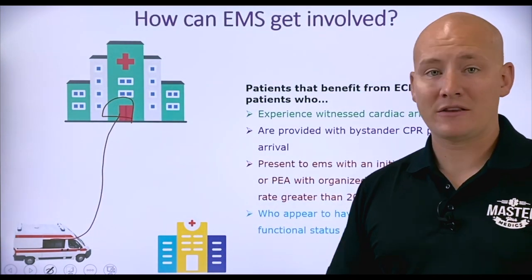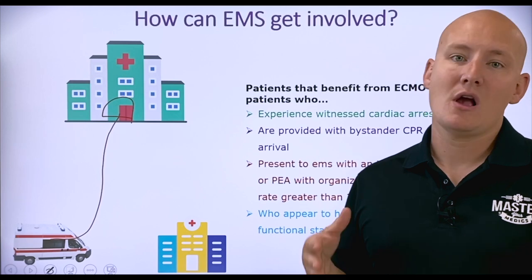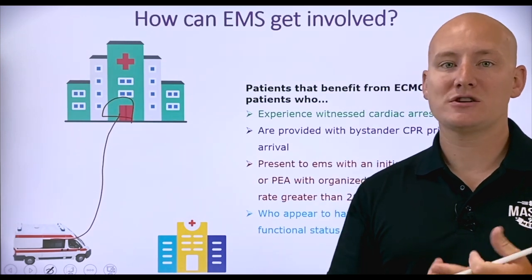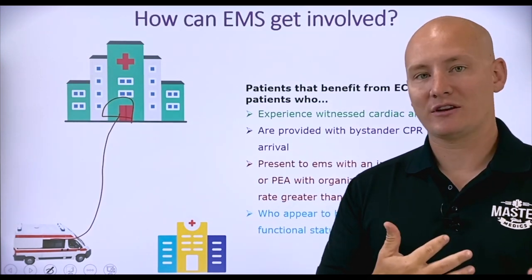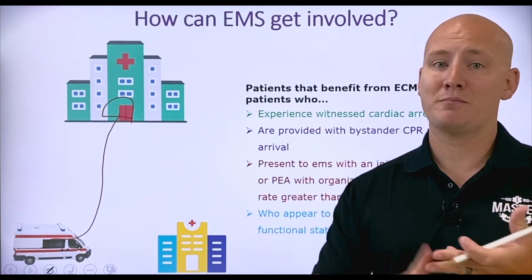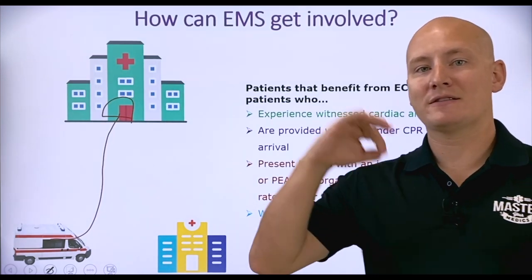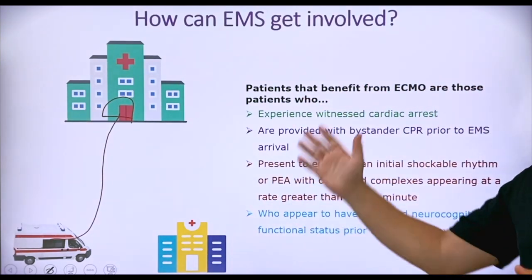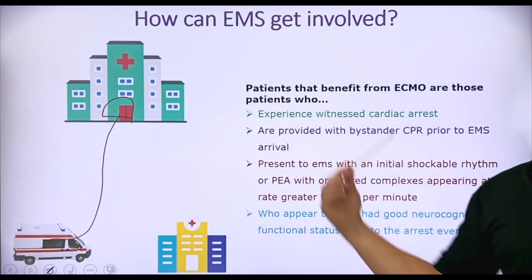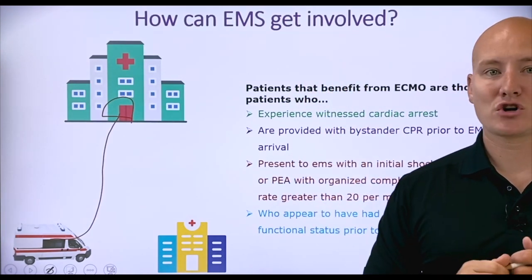ECMO is very expensive and requires a highly trained team, which is why there's such a strict viability criteria for these patients. We only have a select number of team members, machines, and resources that can do it — it's expensive and bulky. So we're transporting the patients who are going to benefit the most from it. That's how EMS gets involved: use this criteria to determine which patients will benefit most from ECMO, and bypass small hospitals without ECMO capabilities in favor of tertiary centers that do.